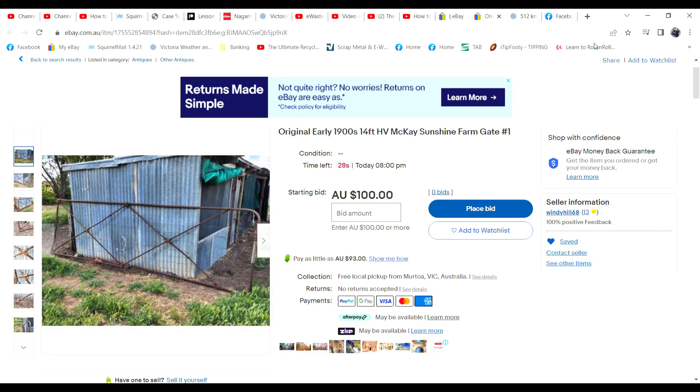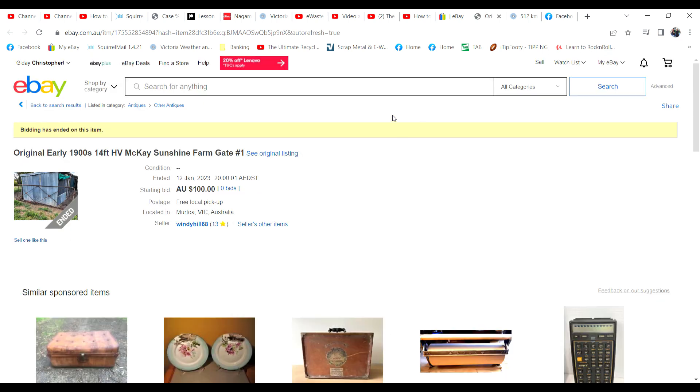Here we go - strap yourself in, the auctions are all about to finish! The first one has 25 seconds left - it's the first of four HV McKay gates, and there hasn't been any bids, there were nine watches. With 15 seconds to go I don't know if there's going to be some late snipes. I'd be surprised - I thought these gates would have sold fairly well. $100 isn't bad for an easily repairable gate I would think. Doesn't look like it's got a bid... well that does actually surprise me. I might even have to take the trailer and bring those back to the shop.